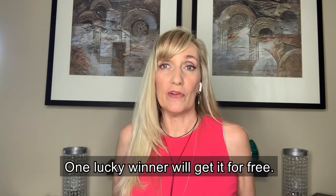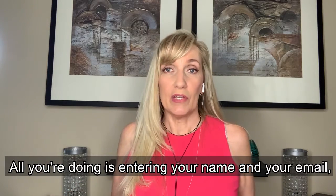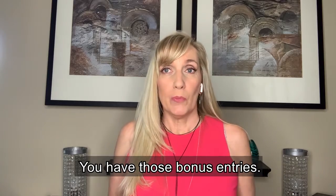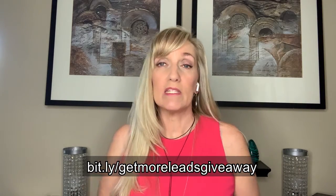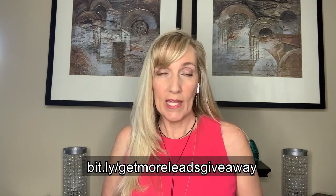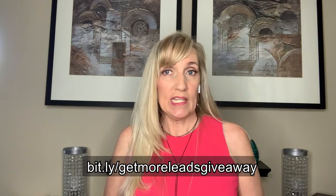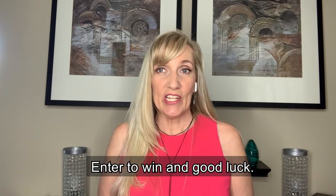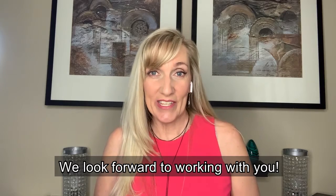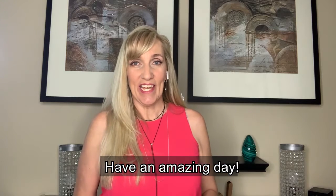One lucky winner will get all of this for free. All you're doing is entering your name and your email to be entered to win. Don't forget the bit.ly link: bit.ly/GetMoreLeadsGiveaway. Go on there, enter to win, and good luck. We look forward to working with you. Remember to smile, because happy looks good on you. Have an amazing day.